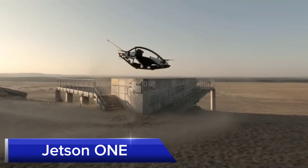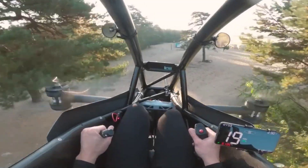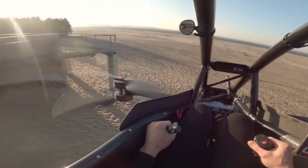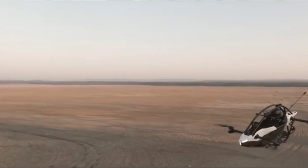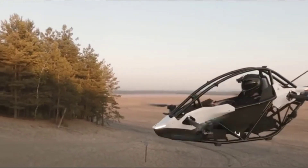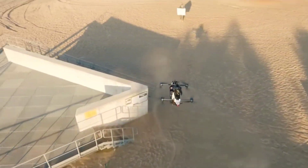Jetson One. Jetson One is a personal EVTOL aircraft designed for individual use, bringing the dream of personal flight closer to reality. This single-seat aircraft is constructed from lightweight aluminum and carbon fiber, making it robust yet light. It is powered by eight electric motors and can reach a top speed of 102 kmh (63 mph), with a flight time of around 20 minutes.